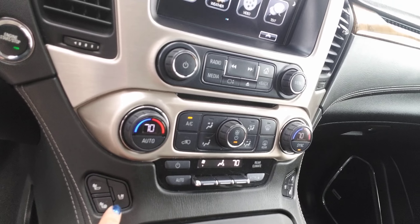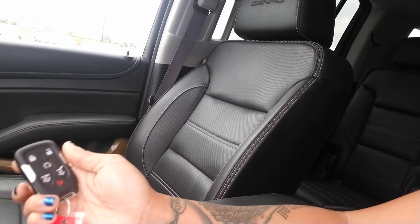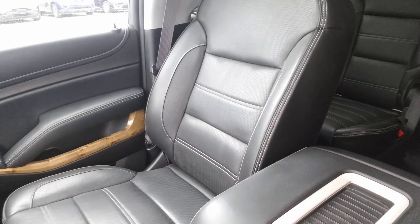You've got heated seats, cooled seats. You've got a wireless phone charger, sunroof. This vehicle is also equipped with remote start. It's black leather interior. I am going to show you the back seat and the trunk as well, so bear with me here.